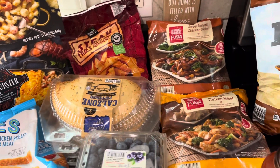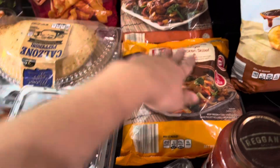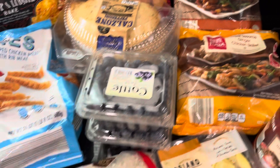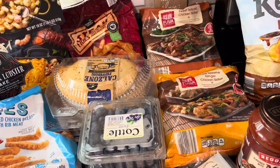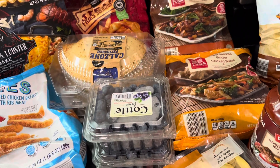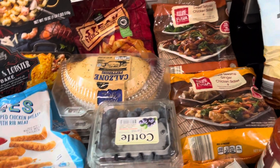Also got this sweet teriyaki chicken skillet, and then also got the sweet sesame ginger chicken skillet to go with some rice. Those will be at least for me and my husband to have for dinner, and then might have leftovers that I can pack for work the next day. That would be amazing — if not, that's okay.